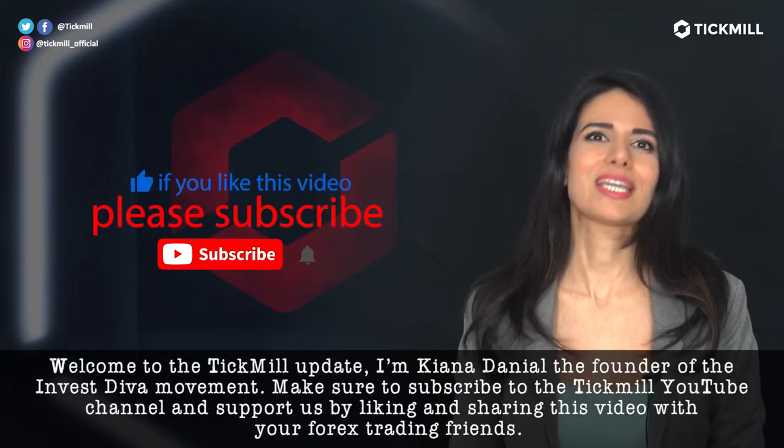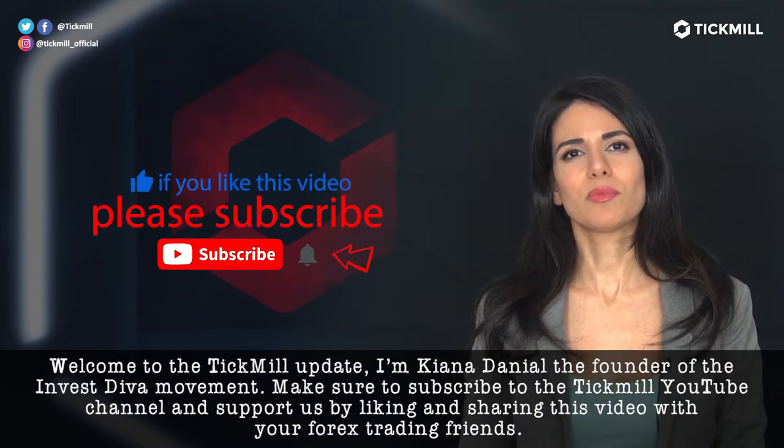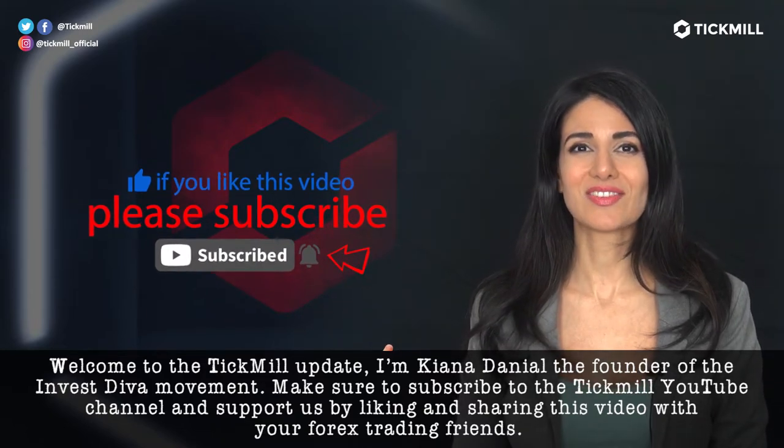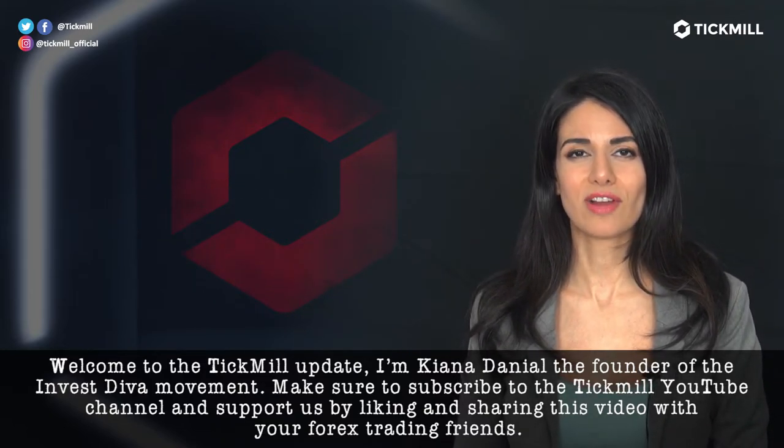Welcome to the Tickmill update. I'm Kendall Danielle, the founder of the Investiva movement. Make sure to subscribe to the Tickmill YouTube channel and support us by liking and sharing this video with your Forex trading friends.